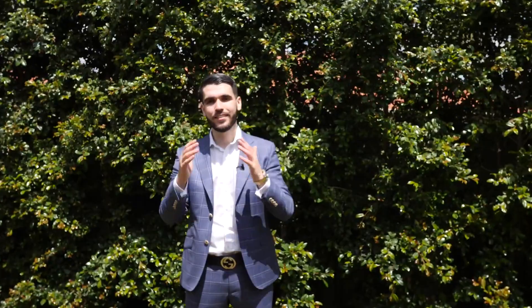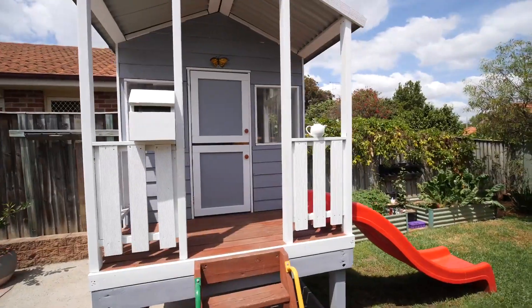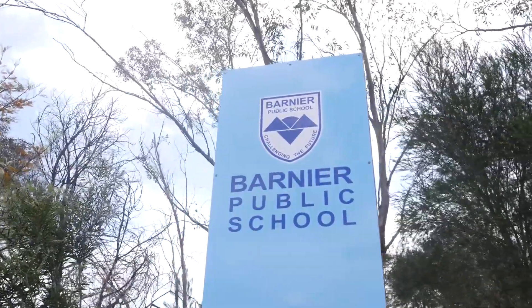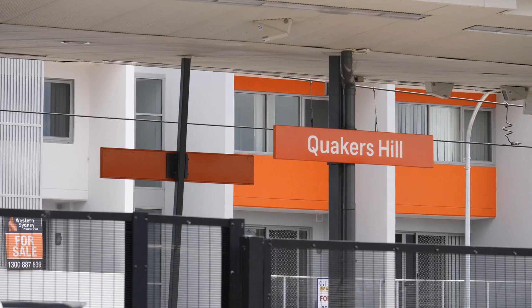The outdoor area of this stunning property includes a sprawling grass backyard, fantastic for the pets and the kids to run around. You're in the catchment for Barnia Public and Mary Immaculate, walking distance to the bus stop, Quakers Hill train station, and a short drive from The Ponds, Stanhope Gardens, and Farnham Road Shopping Centre.